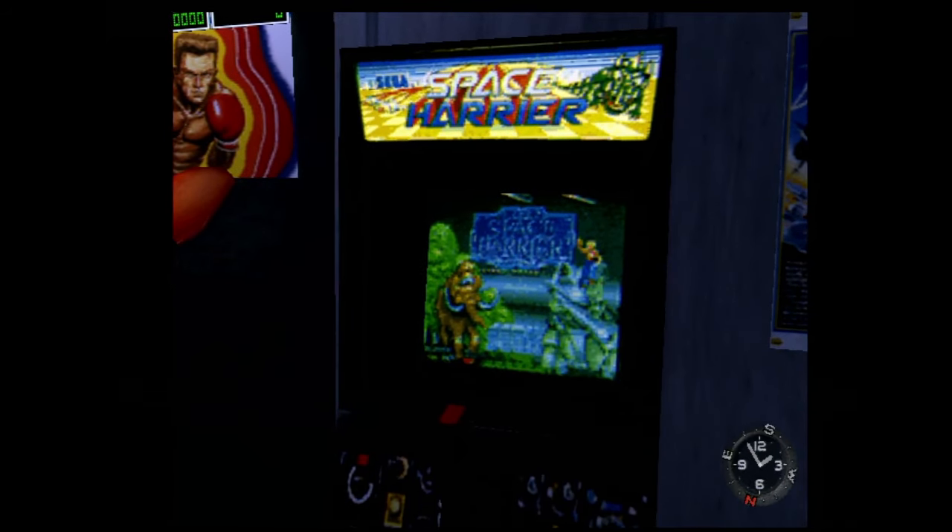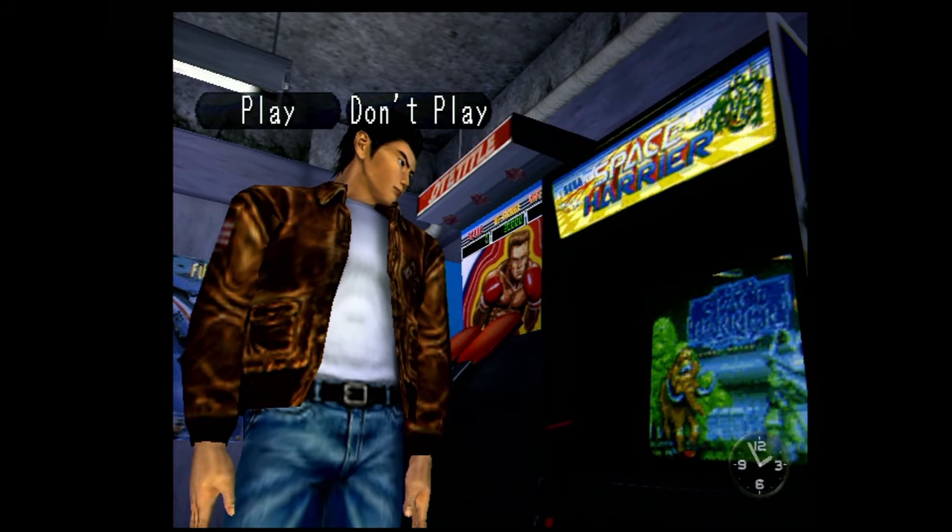Arcade games were very big in the 80s and 90s, and early 2000s of course. But there's one specific arcade game that really caught my attention when I was growing up, and that is Space Harrier. Today we're going to be talking a little bit about Space Harrier as an arcade series, but also why Space Harrier for the 32X is my absolute favorite version of this game.